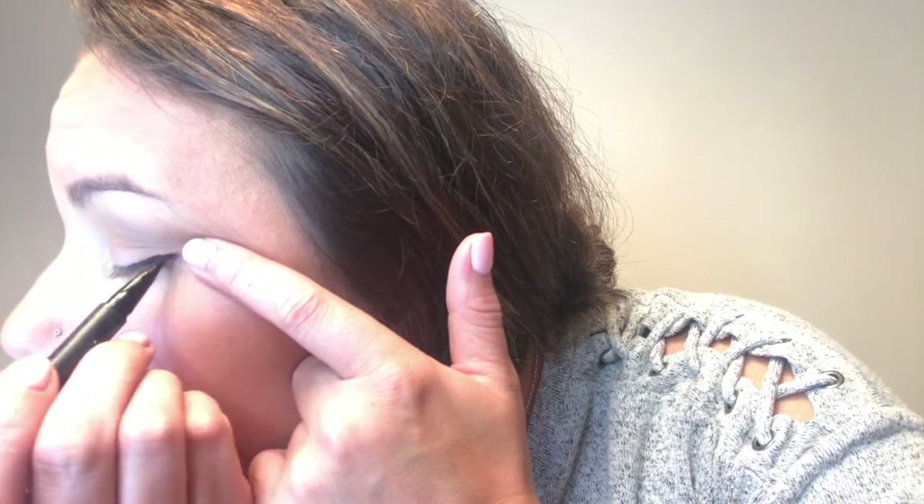Just so you all know, this isn't a makeup tutorial to give you guys advice on how to do something, because I don't really know what I'm doing — I'm just doing it. This is the Kat Von D ink liner, and I'm just going to use this Clinique High Impact mascara.